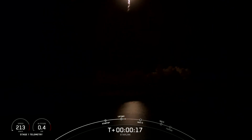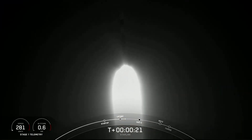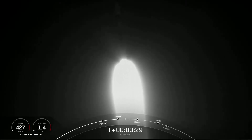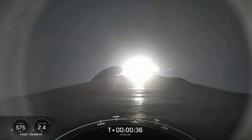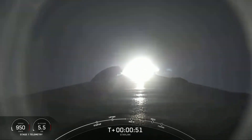Falcon 9 pitching downrange. T-plus 40 seconds into flight and Falcon 9 has successfully lifted off from Cape Canaveral Space Force Station, carrying our stack of Starlink satellites to orbit.